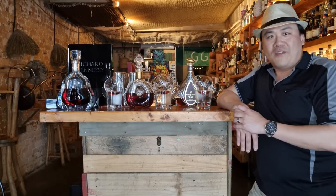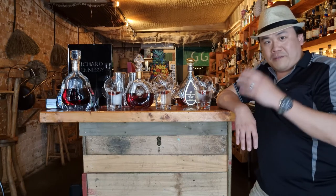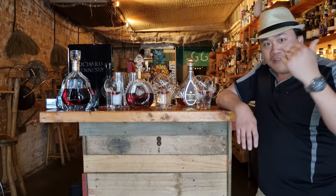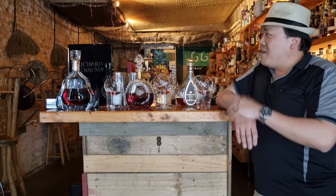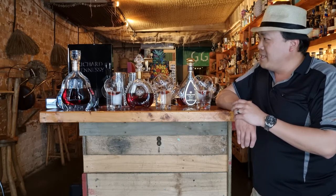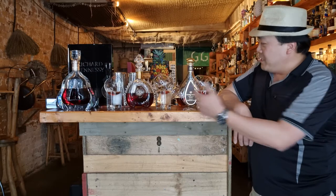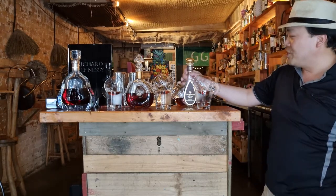Good afternoon and welcome to another episode of Eat, Smoke, Drink. Today we have a special session. We have a sponsor Michael who kindly is about to let me taste the Richard Hennessy and the Louis 13, and this is my contribution — the Courvoisier Initial Extra.